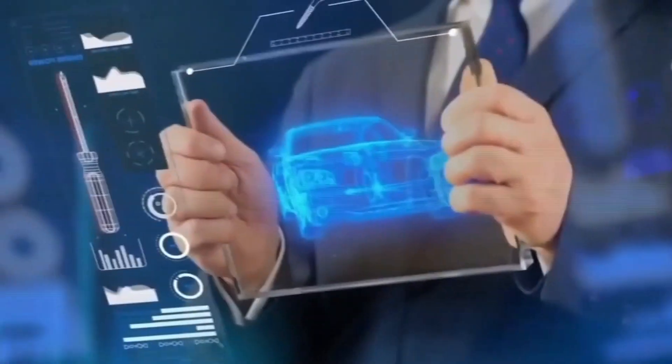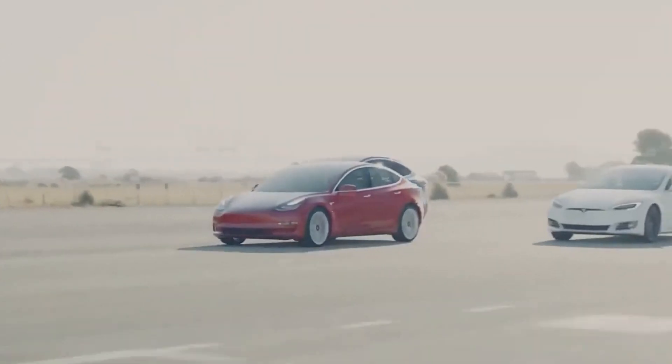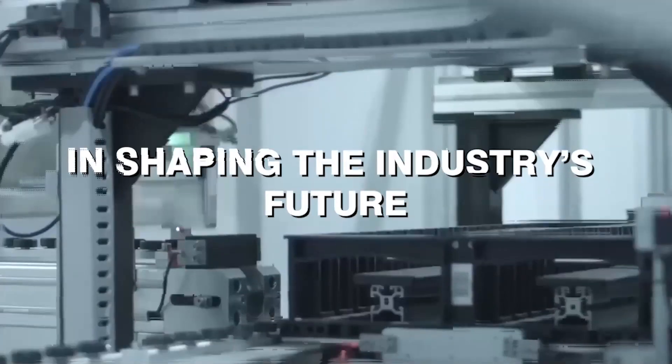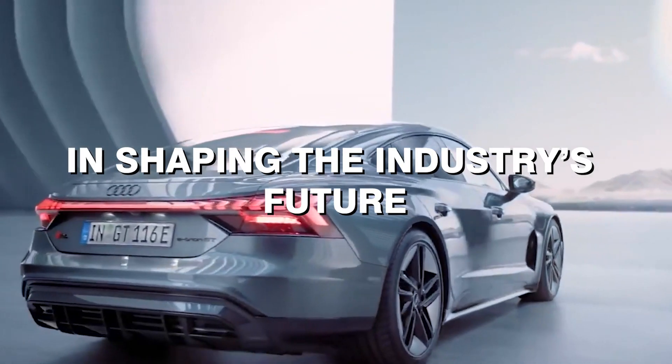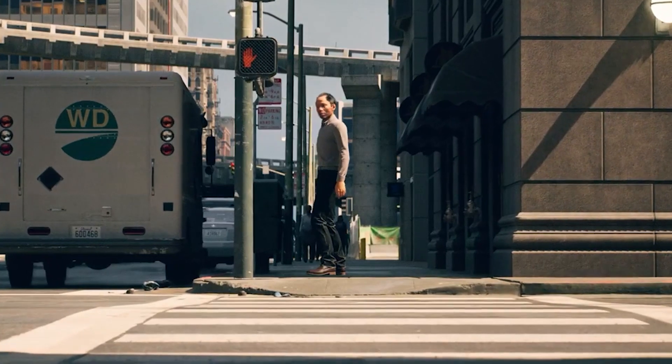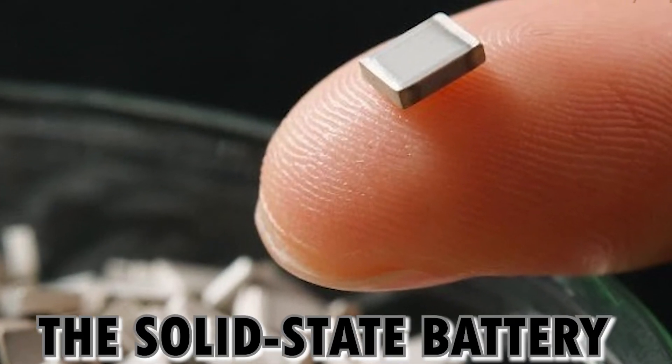Hey, welcome back everyone! In the rapidly evolving landscape of electric vehicles, battery technology plays a pivotal role in shaping the industry's future. In today's video, we'll be going over one promising innovation that has brought significant attention: the solid-state battery.